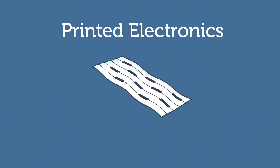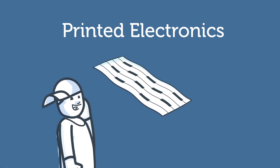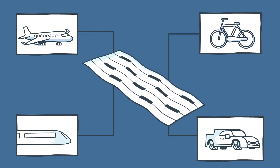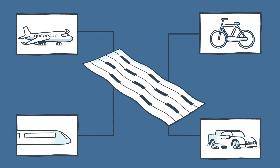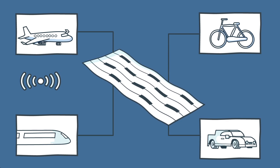Well, with printed electronics. It's a technology that allows us to literally print electronics on anything in layers thinner than paper. This way, we can integrate technology in anything. Printed electronics will change how our transportation senses its environment and makes you more comfortable.